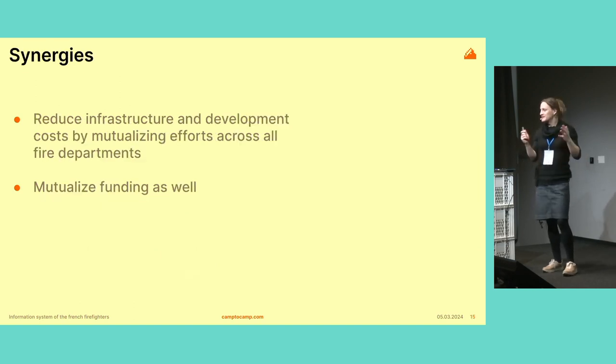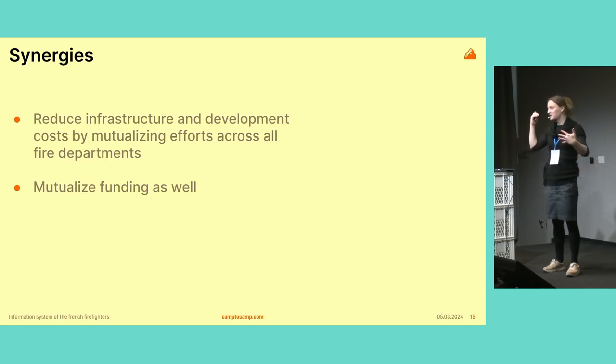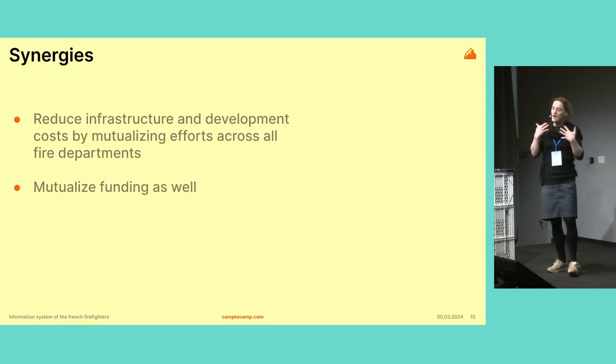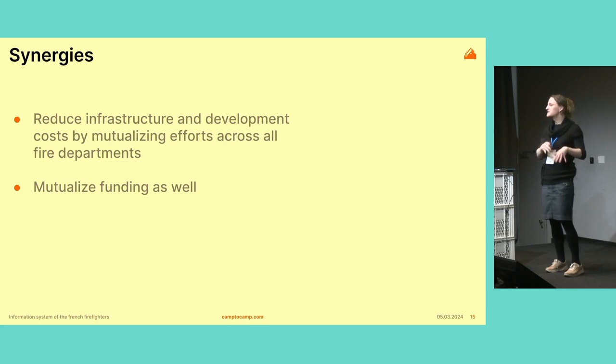Synergies is basically about reducing costs. By avoiding having all these entities doing their own development efforts everywhere in the country, even though the Nexus project is costing several billions, it's still cheaper than having all these entities do it themselves. So we're actually saving money out of all this.